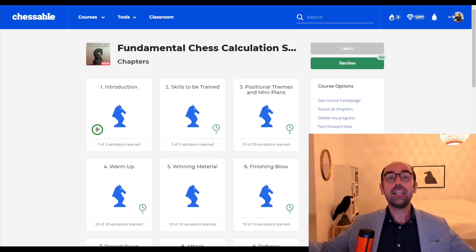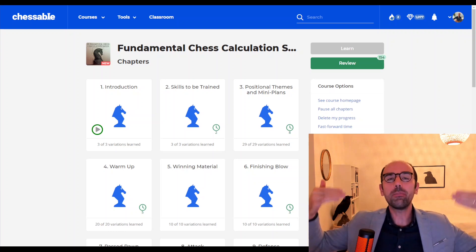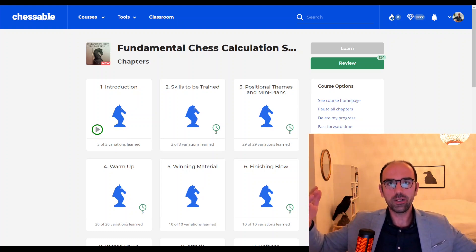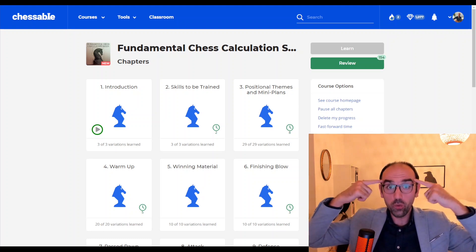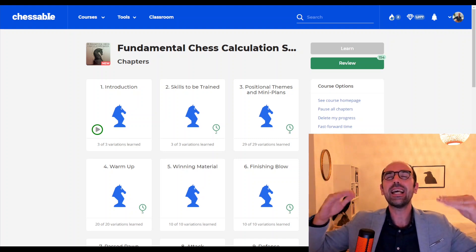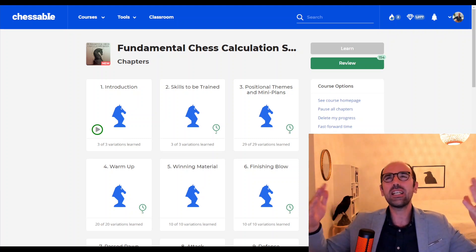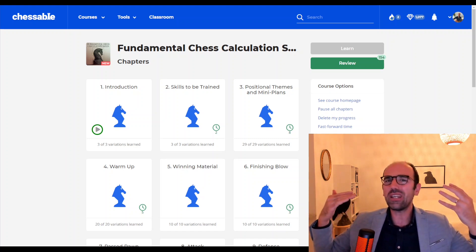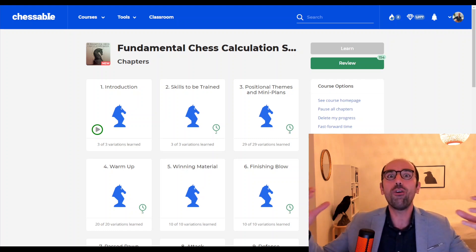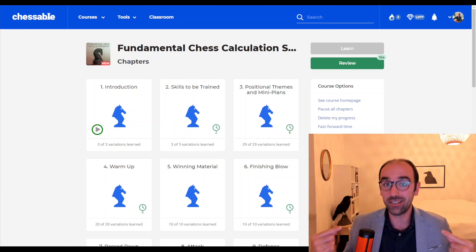The second key of calculation: you must check for the opponent's move that offers the biggest resistance. Just like when you solve mate-in-two puzzles, you have to look for the move by the opponent that gives the most resistance. That's the key many players neglect because of wishful thinking. Most players just see a good-looking move and want to execute it — they seek evidence that confirms their hypothesis instead of seeking counter-evidence, just like a scientist.